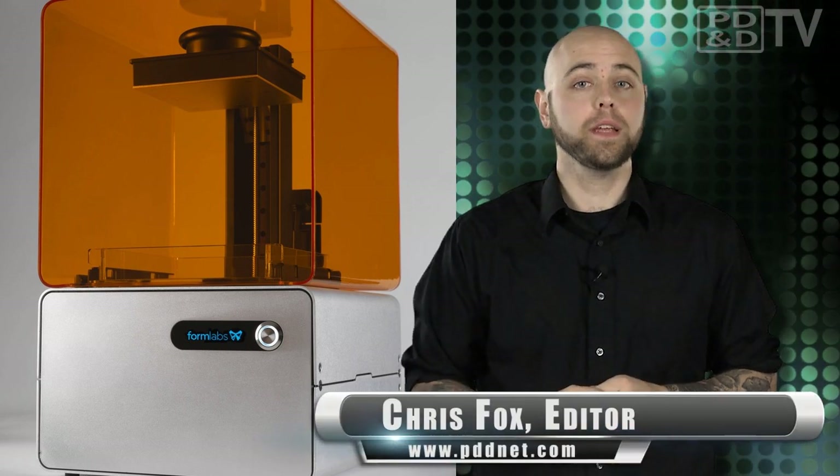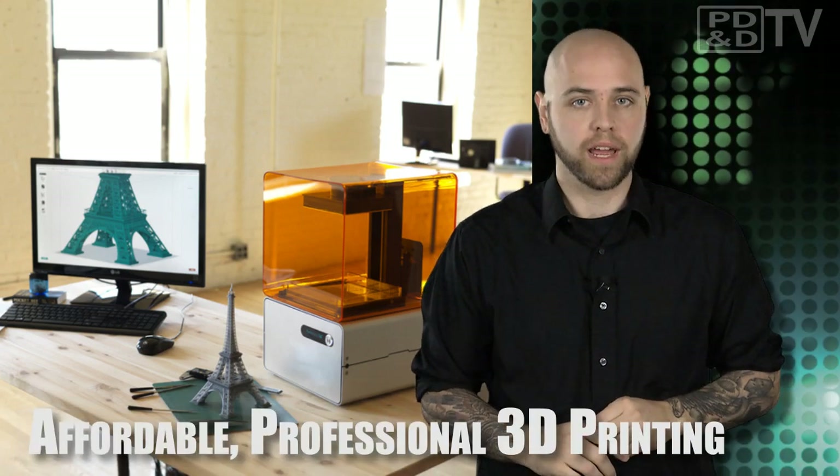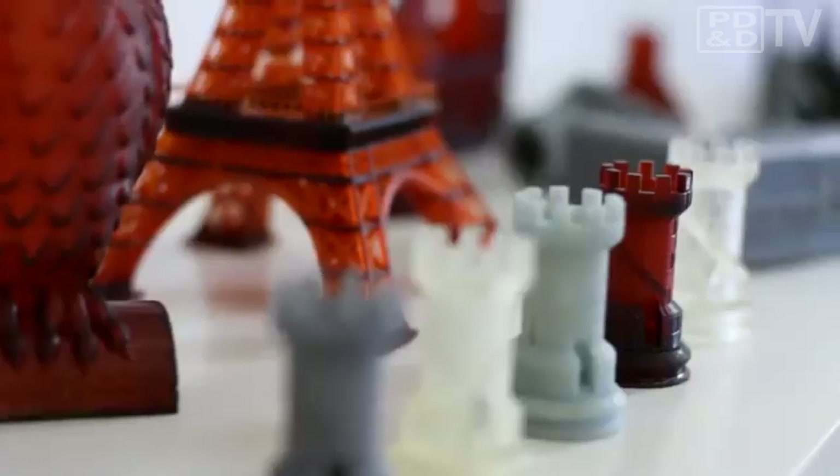Have you ever had trouble with part quality, resolution, and repeatability with a 3D printed prototype or design? A new Kickstarter venture called Formlabs has emerged with what they claim is the answer. After raising over $750,000 within the first two days of its 30-day campaign, Form 1 will be distributing a new method of low-cost, high-res 3D printing to the masses.